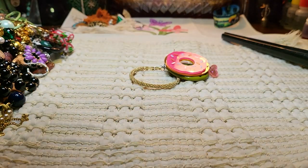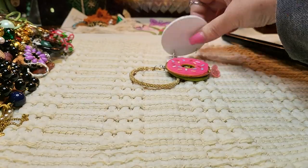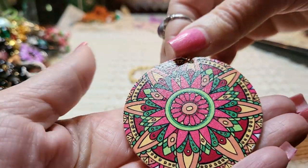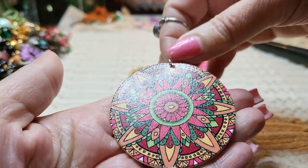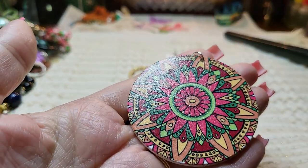We got some more earrings. We got a pendant — I guess it's a little acrylic piece. Actually, it feels like wood. I think it's wood.